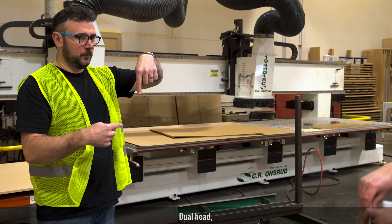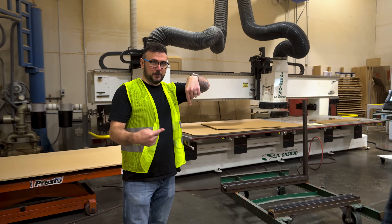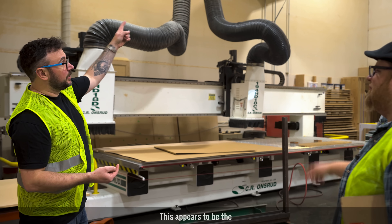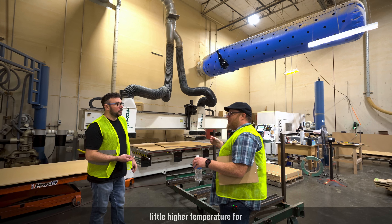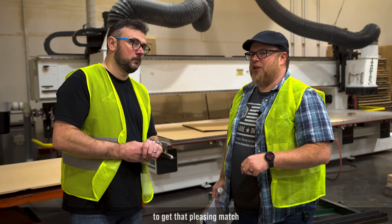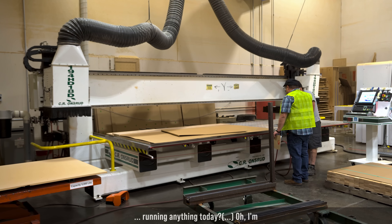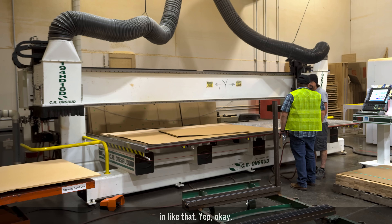Over here there's a big CNC machine — it can do two CNC jobs at the same time, with two heads that can work from the top and the side simultaneously. It has an automatic tool changer so you don't have to manually swap bits, and it uses a vacuum table. The room is kept at a slightly higher temperature for proper glue setup, and the climate control system is visible with the large ducting in here.